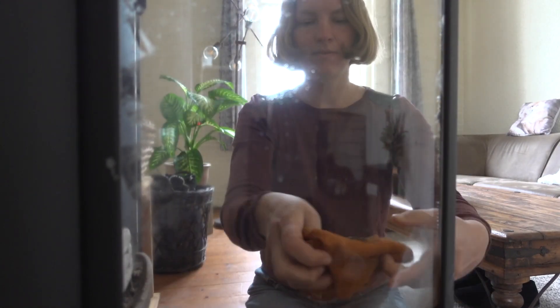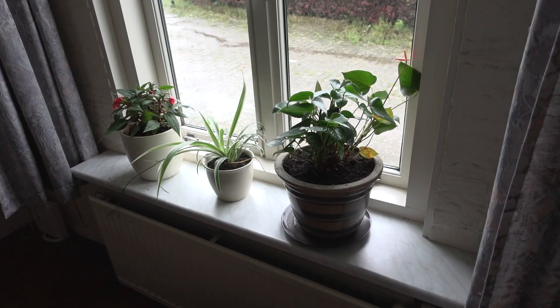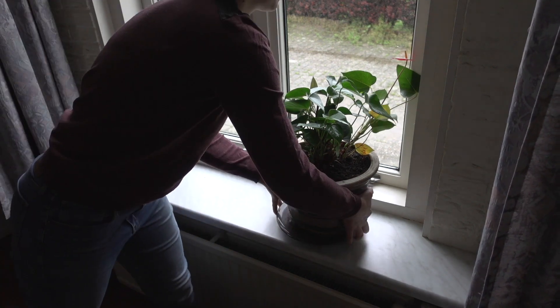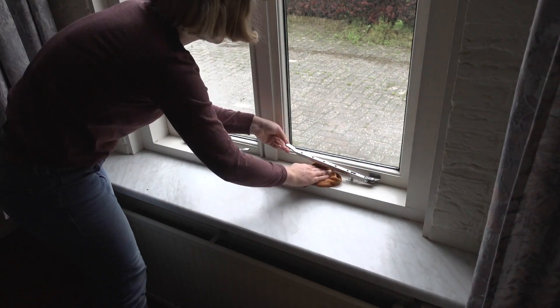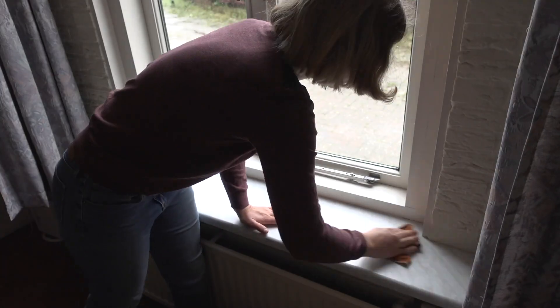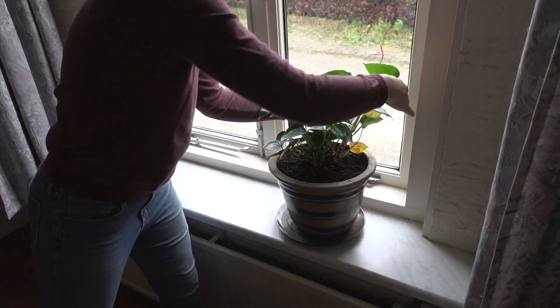I'm cleaning the glass door with just some water. Even cold water works perfectly — there's really no need to buy a special cleaner for this. Continuing with the other windowsill, I'm just repeating the same process of removing the plants and then wiping down the surfaces. After it's nice and clean, I put back the plants.